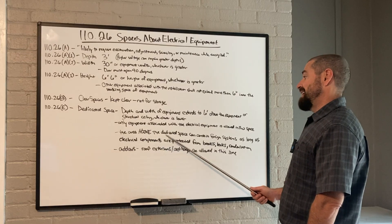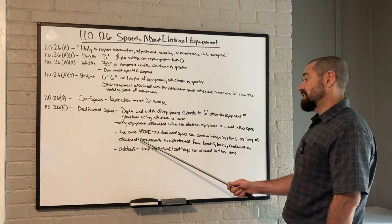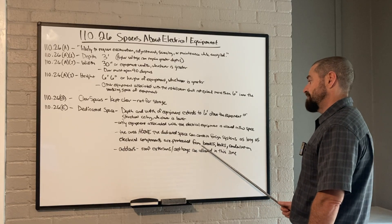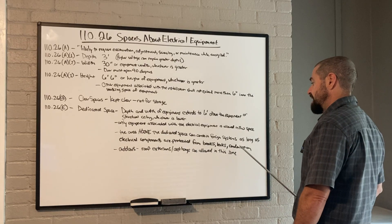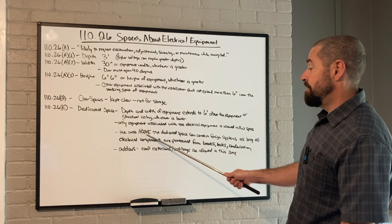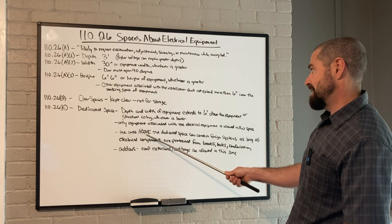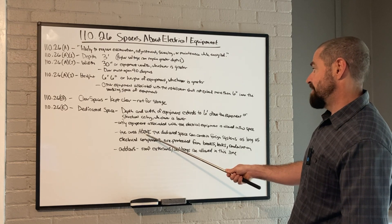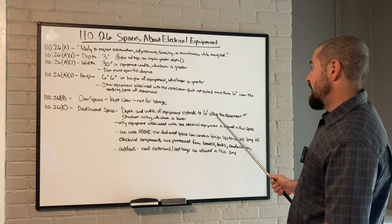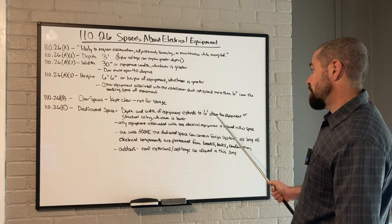The area above the dedicated space can contain foreign systems as long as electrical components are protected from breaks, leaks, and condensation. That does not say these foreign systems can be in the dedicated space — it's saying if they're above the dedicated space. That means higher than six feet above the equipment or higher than the structural ceiling.